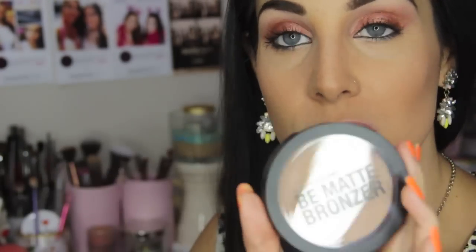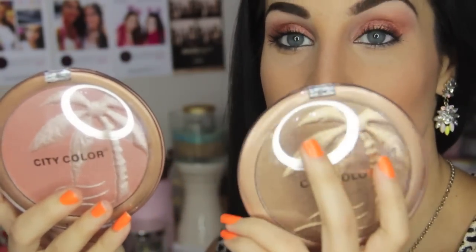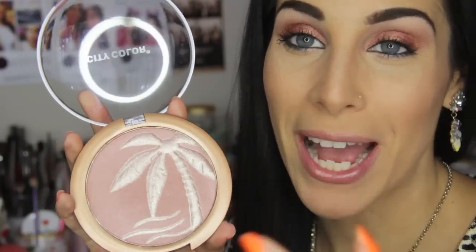Next up are the Be Matte Bronzers — this one is in Caramel Drizzle, love that name, and this one is in Pecan Pie. The next two bronzers are Sunrise and Sunset. I have one of them in a different shade but I love them, they're so pretty. You can use both colors together — this one is kind of a bronzer but it can also flex into a blush, a bronzer-blushy color, which is really pretty and nice to have. And then Sunset — wow, look at that.